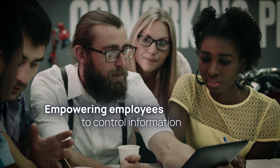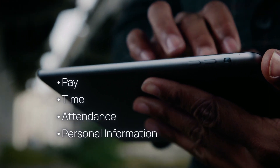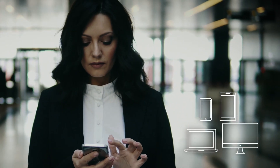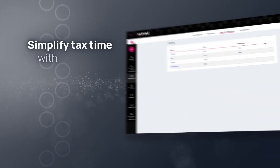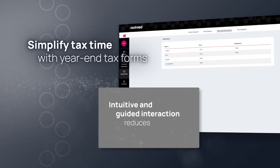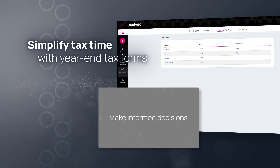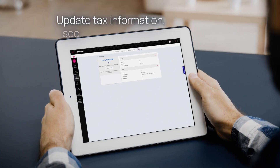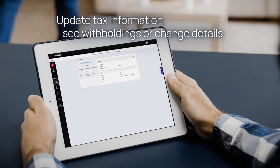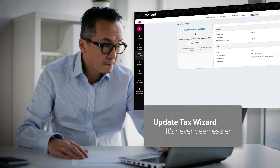iSolve is empowering employees to control information relating to pay, time, attendance and personal information from anywhere on any device. Simplify tax time with year-end tax forms at your fingertips. Intuitive and guided interaction reduces employee questions, allowing them to make informed decisions. Need to update tax information? See withholdings or change the details?